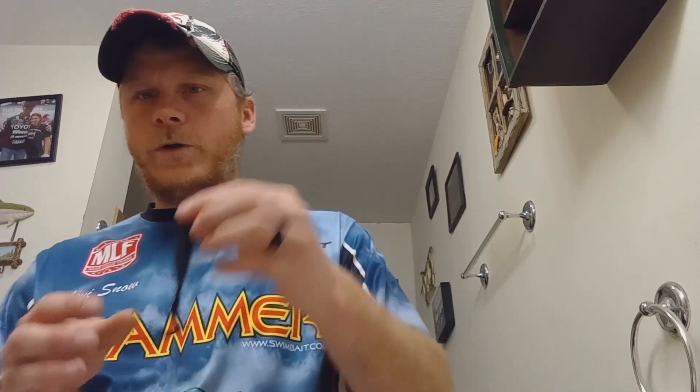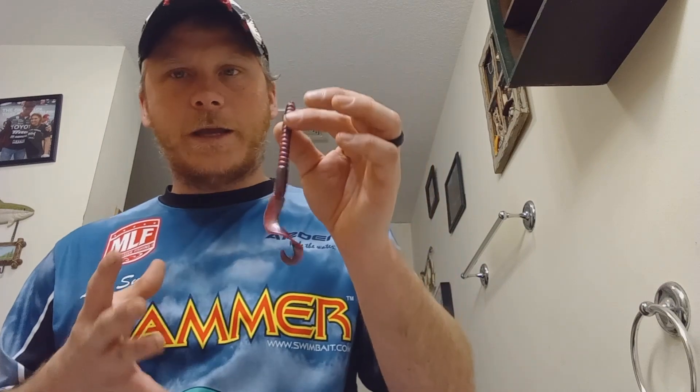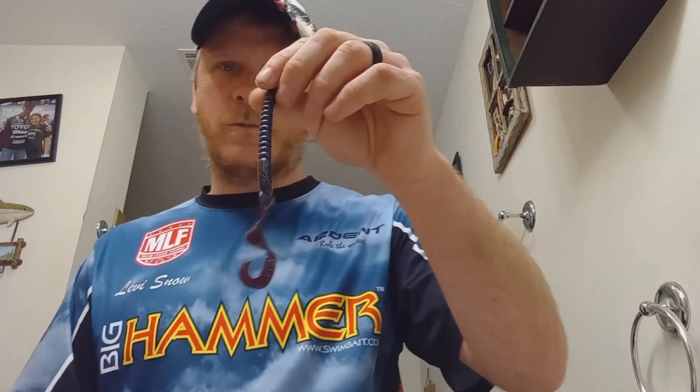If it's dirtier water, throw black and blue or june bug — especially in the pits with dirtier water because it resembles bluegill. Watermelon red or green pumpkin also works in clearer water. For power worms: I used to be a big power worm guy until I started throwing the Big Hammer ringer worm and now I catch more fish on it. But a seven-inch power worm in red shad is a good color for this pit — it works in dirty water and imitates bluegill. Blue fleck is another good one, and june bug works well in a ten-inch worm in the summertime.